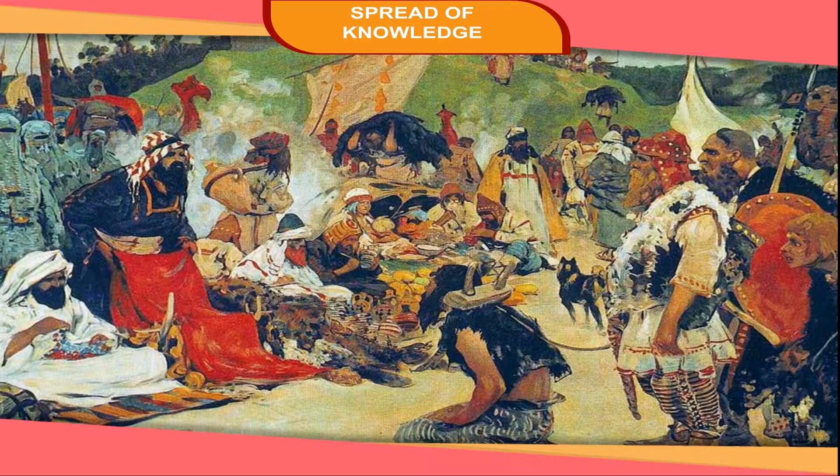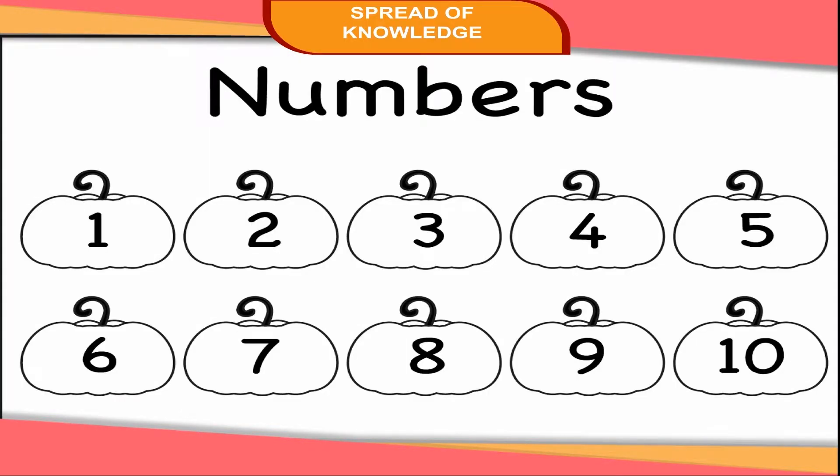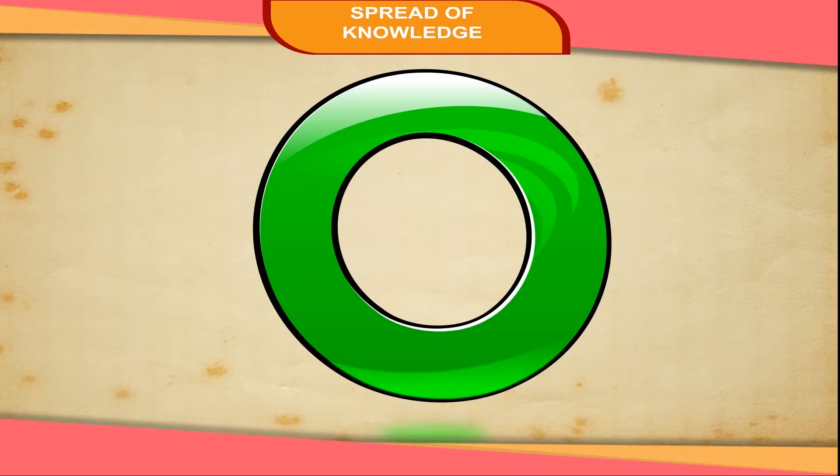The Arab traders introduced these numbers to European countries where they were called Indo-Arabic numbers. Later on, these numbers spread all over the world and were called international numbers. Even the concept of zero was developed in India.